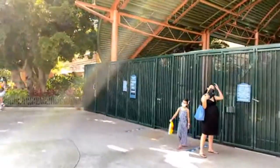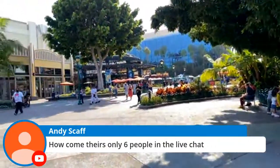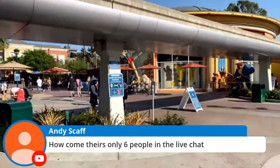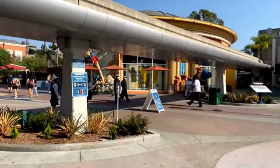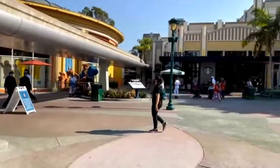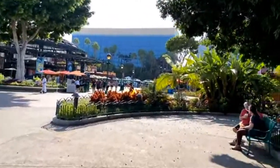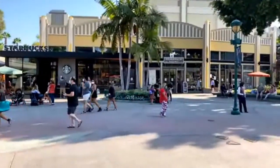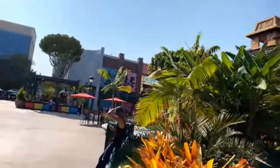This is the end of the line to get into Pin Traders over here by the Monorail. Just to answer a quick tech question — we're live on YouTube, Facebook, and Periscope/Twitter all at the same time, so some comments may not show up on your YouTube feed. If you add them all up it's probably more viewers than you'd think.